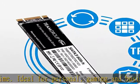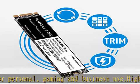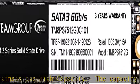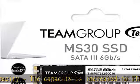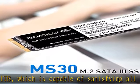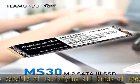Smart Response Technology: supports Intel Smart Response Technology (SRT), which allows the user to set the SSD as cache memory between the hard disk drive (HDD) and the computer, offering fast response time and improving overall working efficiency.